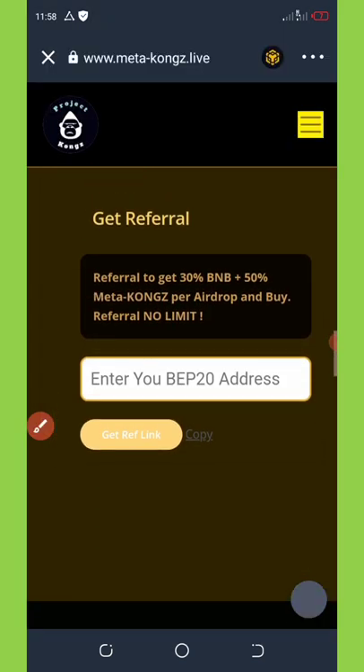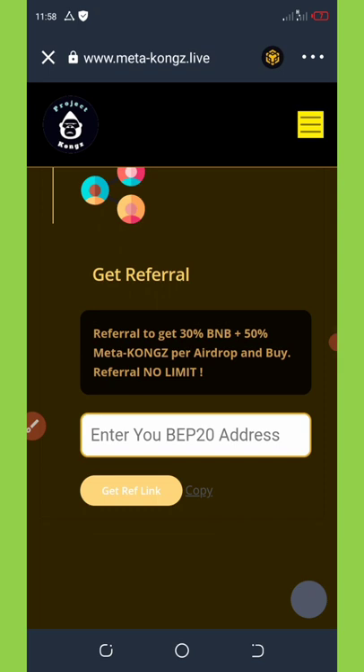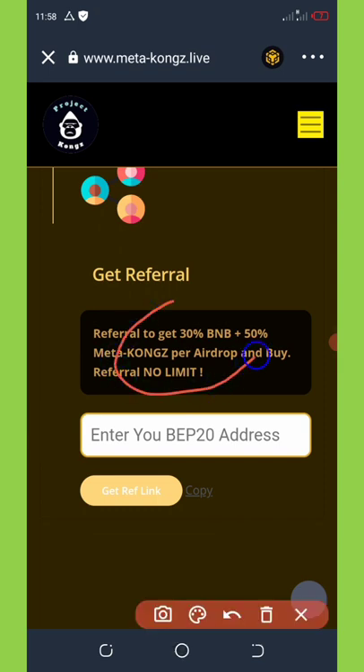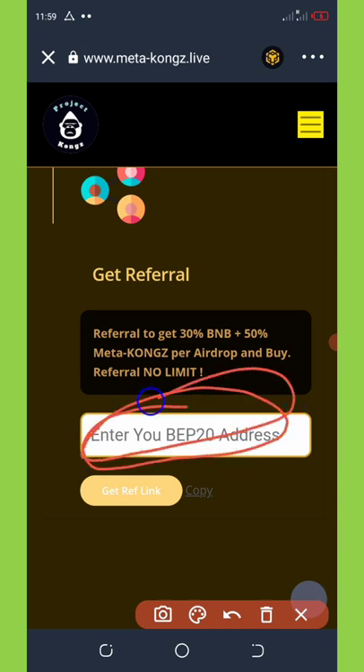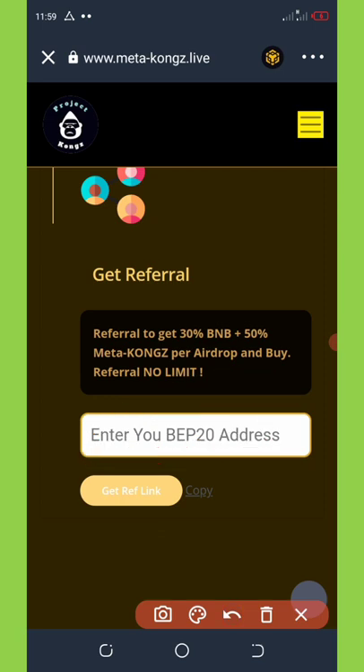Another way to get this airdrop is by referring your friends. This airdrop is giving out a free 30 BNB and 50% Metacons tokens by sharing your referral link. It's a great opportunity to share your link on social media so friends can join and you earn commissions. To get your referral link, copy your BNB wallet address, paste it in the space provided, click Get Referral Link, then copy and share it.